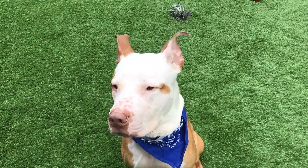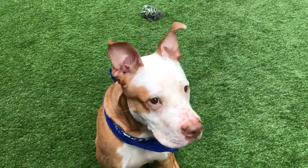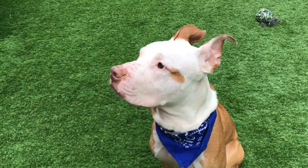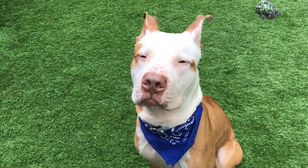Denver is a very good walker, actually. We have a set of stairs here that we go down, and he was a very good boy going down them. He waited for me the whole way — very sweet. And he appears to be housebroken; he went right away outside.